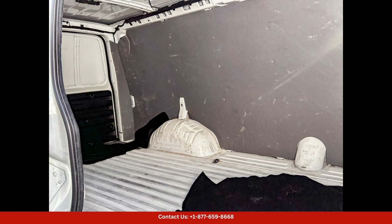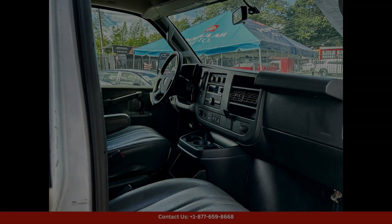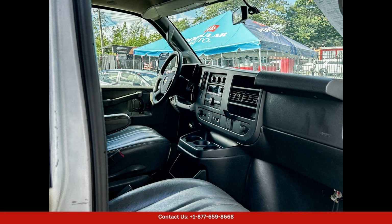Overall, the 2021 Chevrolet Express Cargo Van is a reliable and versatile vehicle that is perfect for anyone in San Juan, Puerto Rico in need of a capable and efficient way to transport goods and equipment.